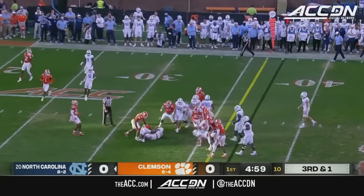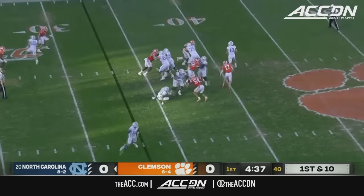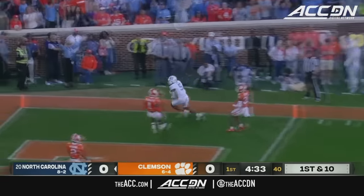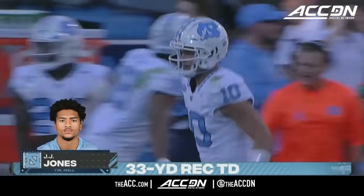Hampton has the first down. In previous weeks, they ran that same set to run with Drake May and caught the defense off guard. May floating, he's going to heave one to the front right — Piron drops in — JJ Jones — that's a North Carolina touchdown!